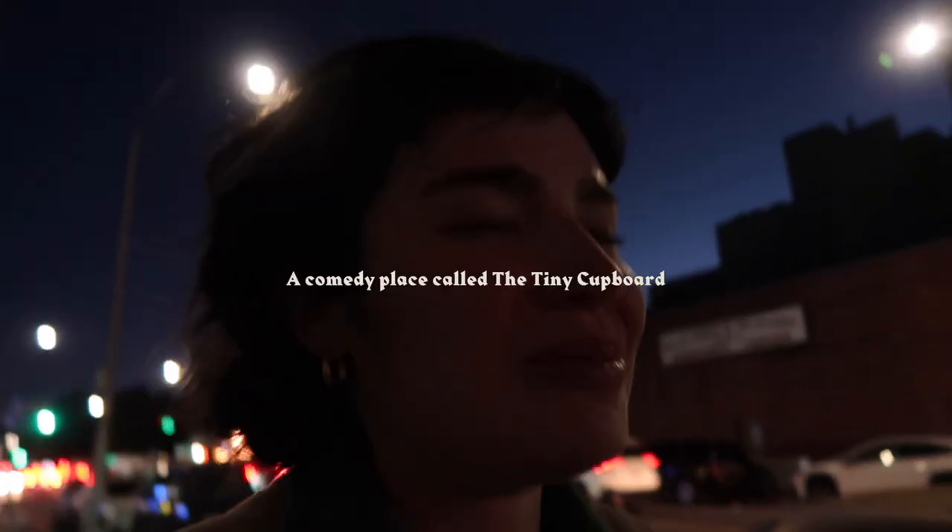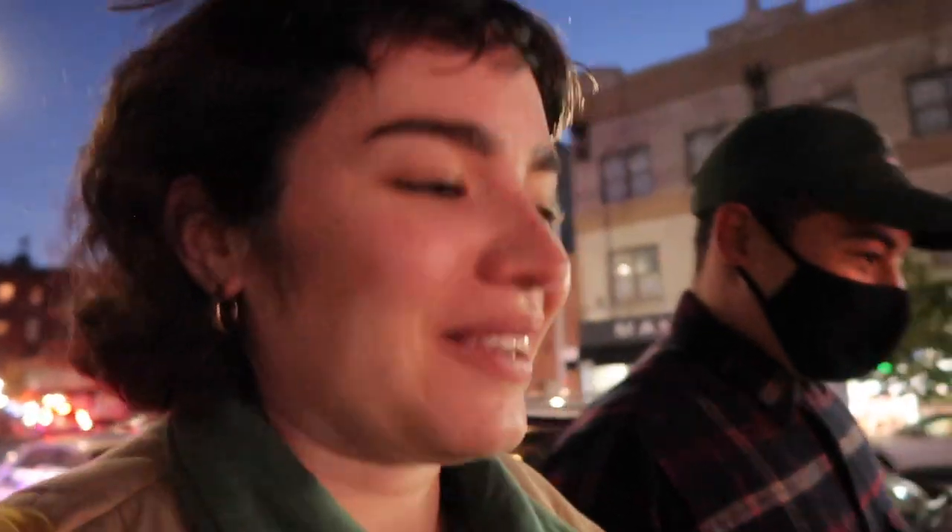I guess it would be like an indie comedy club. We're going to a comedy place to watch Thomas do stand-up. You have your mask on, so that should be fun, and then Natasha's going to come too.